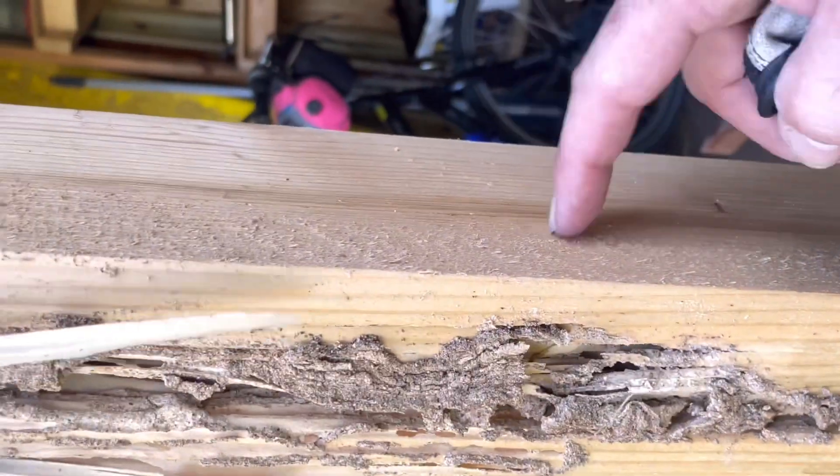Subterranean termites consume wood from the inside out. This means that infested wood can appear solid on the surface while being hollowed out from the inside.